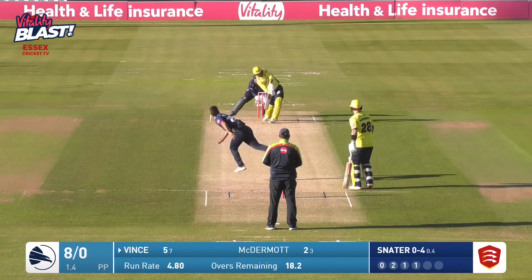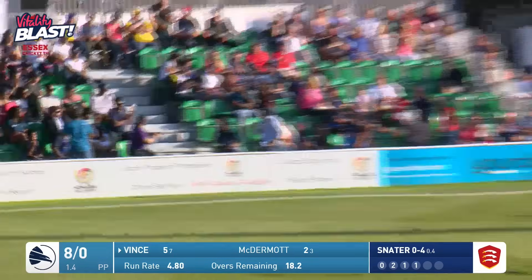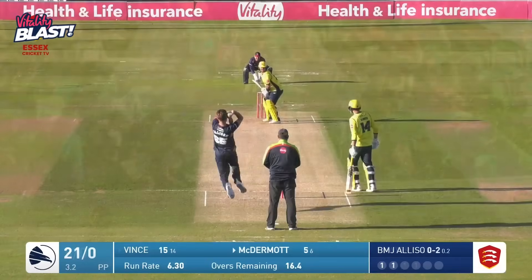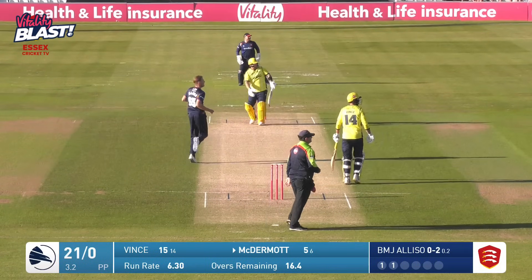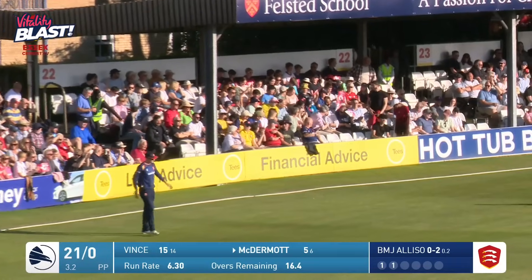You're watching some cricket as Snater comes in and bowls, and that's a hit over the top of mid-wicket by Vince, and that is one bounce for four. That was easy to hit straight. Ben McDermott picks that one up well and deposits that over mid-wicket. Six runs.